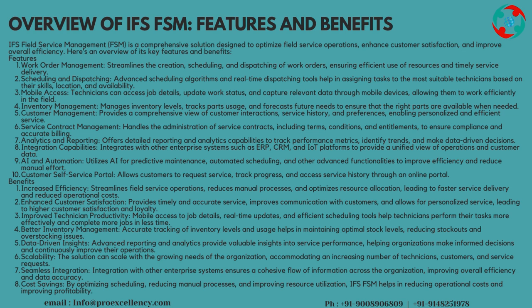Better Inventory Management: accurate tracking of inventory levels and usage helps in maintaining optimal stock levels, reducing stockouts and overstocking issues. Data-Driven Insights: advanced reporting and analytics provide valuable insights into service performance, helping organizations make informed decisions and continuously improve their operations.